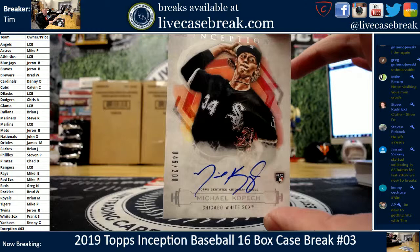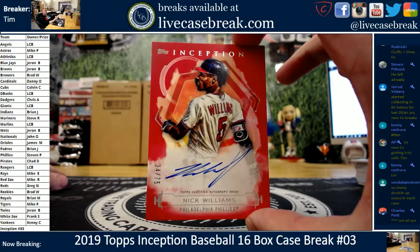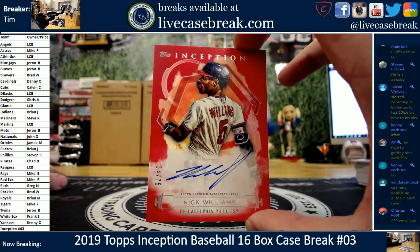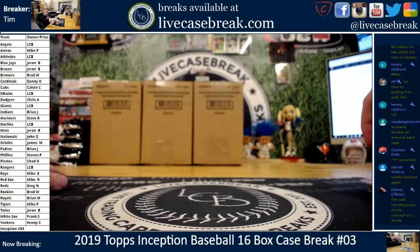46 out of 200, Frankie — two hits for you. You got a Kopec blue and a Kopec base. And the last card goes to the Phillies out of 75 — Nikki Williams, 34 out of 75, Steven P. So we've had two in the first two breaks, and this case had one dupe — just Kopec, but different parallel, so not a true duplicate.